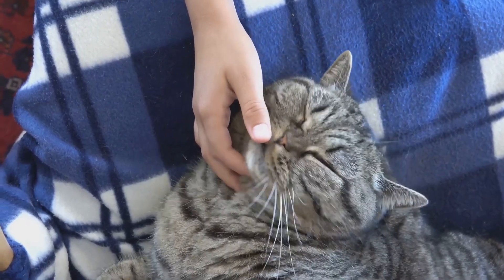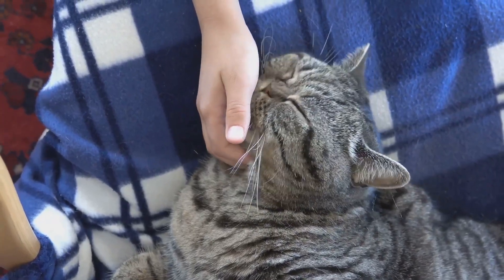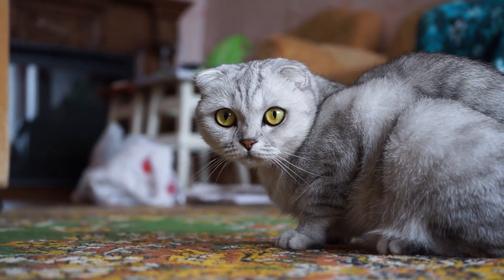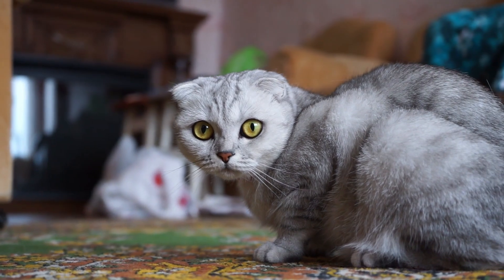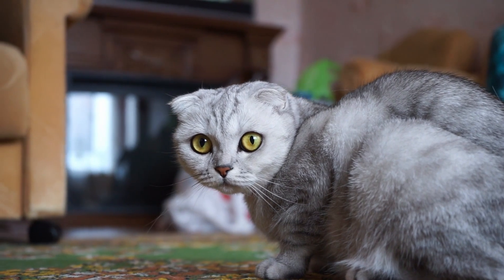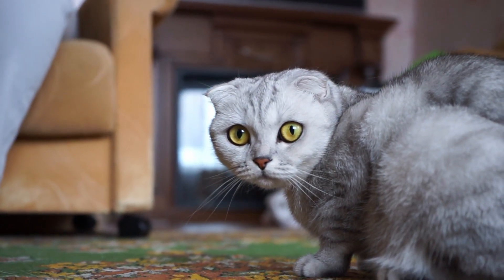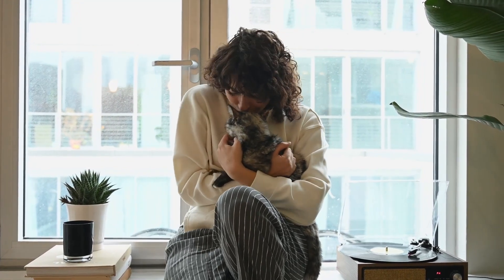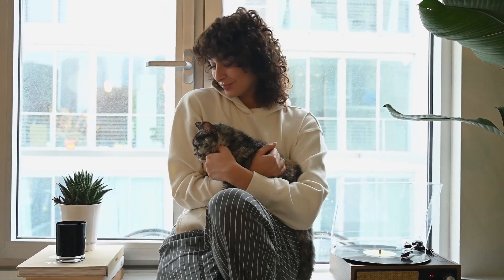Have you noticed how some cats purr when they're nervous or scared? It's their way of trying to calm the situation — a sort of feline peace offering. If you notice this kind of purring, try to alleviate their stress: speak in soft tones, move slowly, or provide a safe hiding spot. Bear in mind that every cat is unique. Their purring patterns, like their personalities, can vary — some cats are quiet purrs, while others could give a lawnmower a run for its money. Some purr at the slightest touch, while others save their purrs for truly special moments.